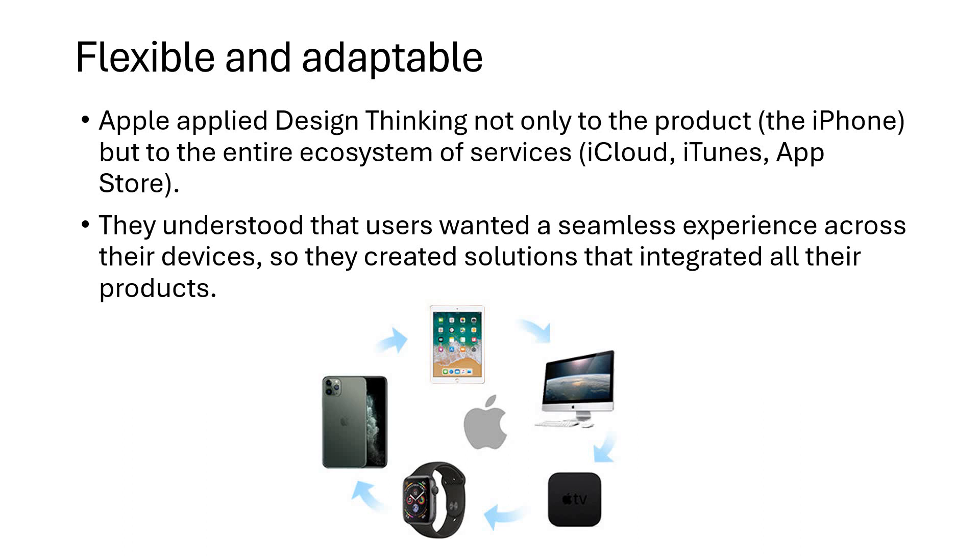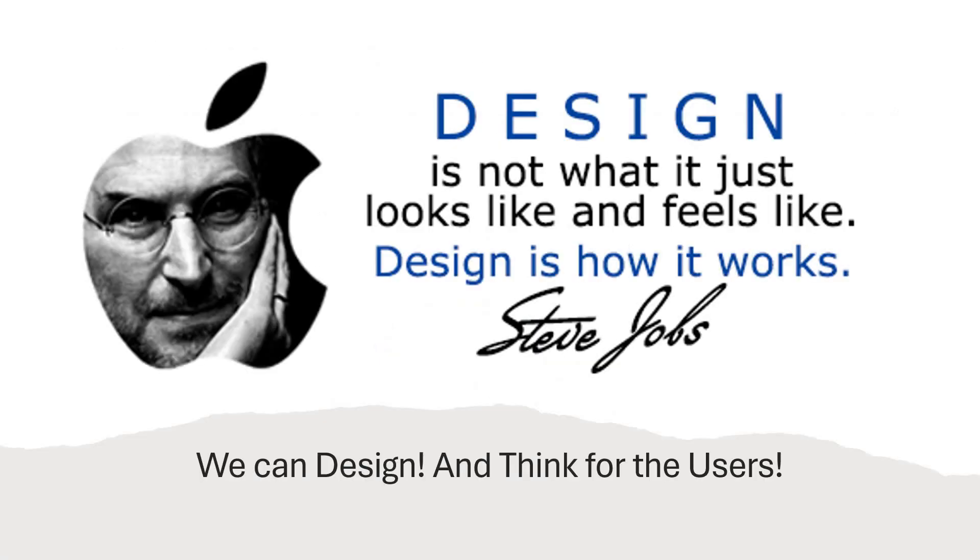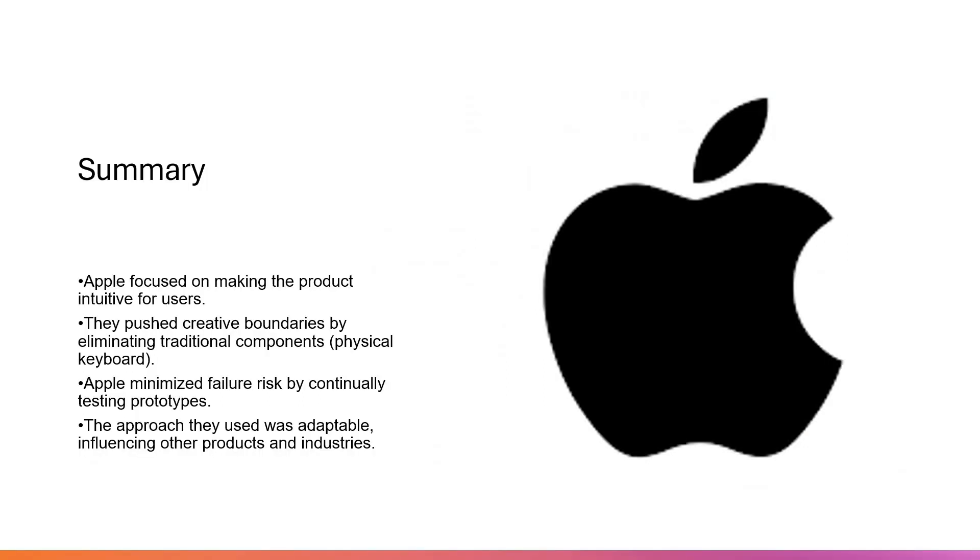As you know, we all love Apple products. Steve Jobs says: design is not just what it looks like and feels like — design is how it works. That's it, we have got design thinking in one word from Steve Jobs. And Steve Jobs is not an engineer, by the way. So for you to be a design thinker, you need not be an engineer. You can be anyone who has the user-centric perspective, and that way you will design the best product.